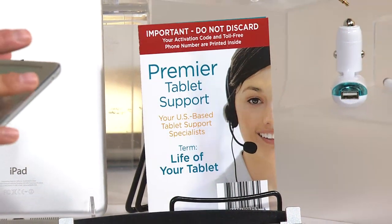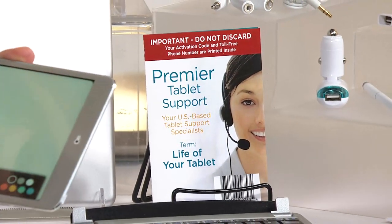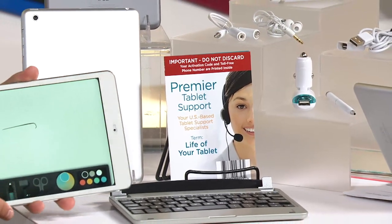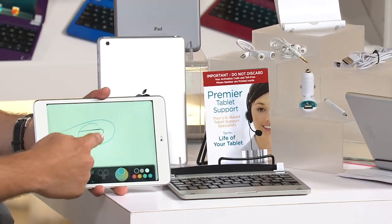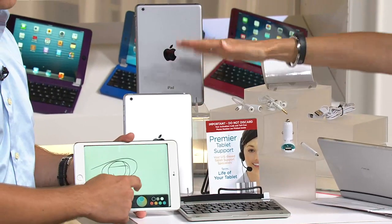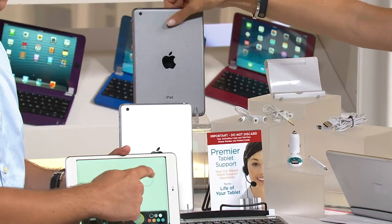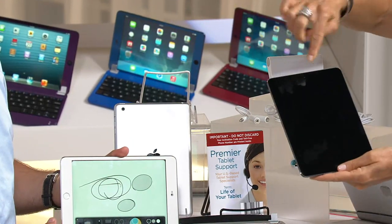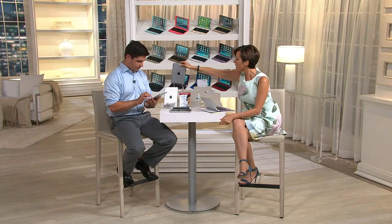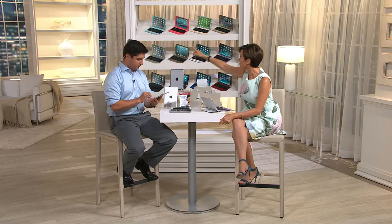Six easy payments of under $64 with free shipping and handling. Many different color choices in the keyboard and screen protector — they match each other. Choose first whether you want the silver back with the white bezel or the black with the black bezel. The screen protector will cover the bezel, which is highly recommended.